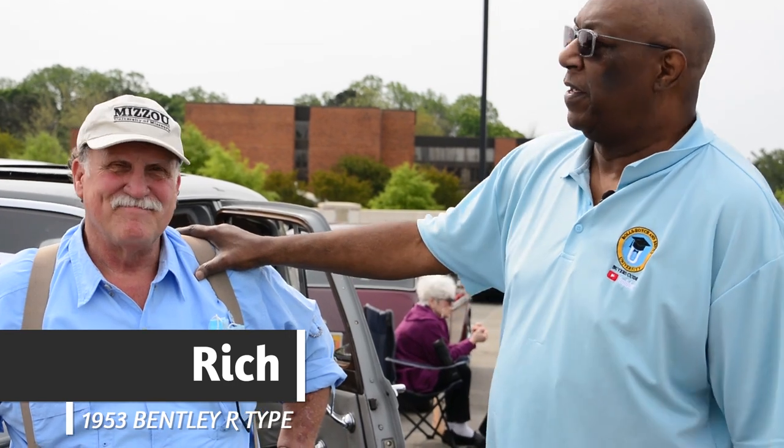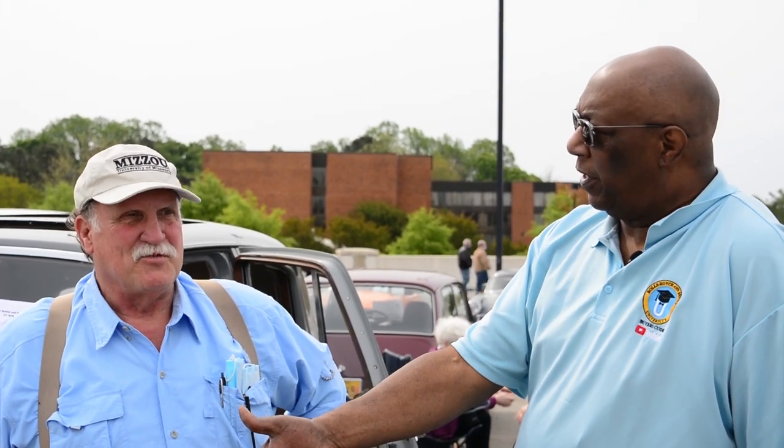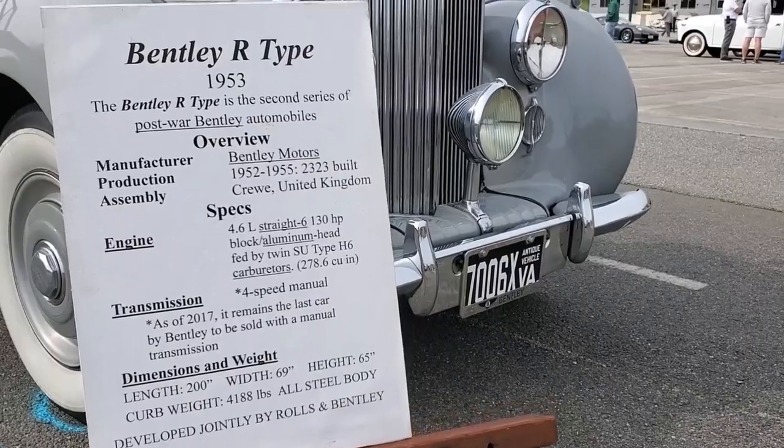Tell them your name. Rich Bradshaw. Rich Bradshaw. He came all the way down from the Mithlonian area for the club, and to highlight what would be the R2 — the 1953 R-Type Bentley.